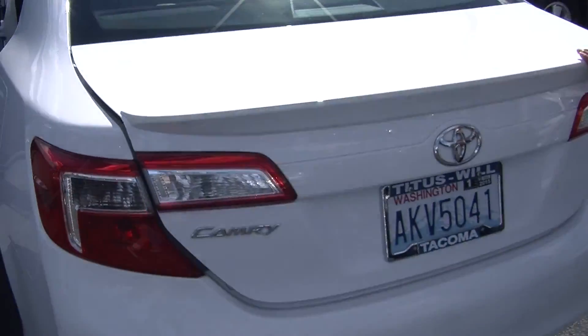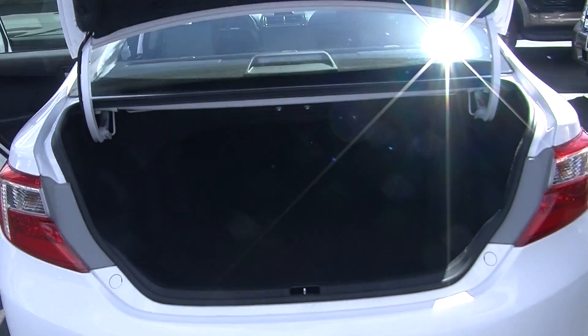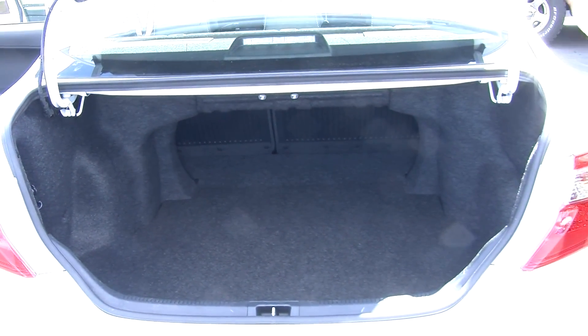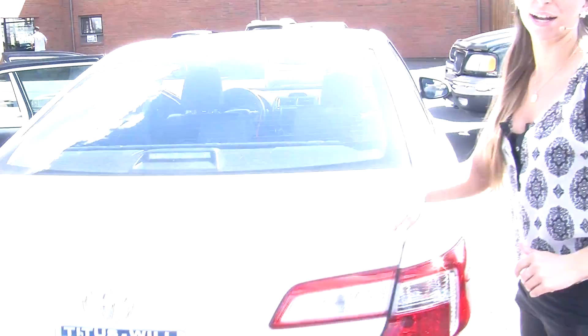It has a deck lid spoiler. Tons of space there in the cargo area. Very easy to fold those back seats down — it gives you a little bit more space back there.